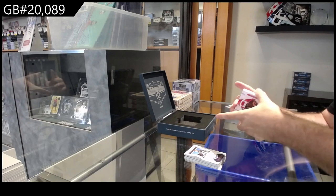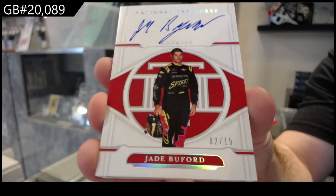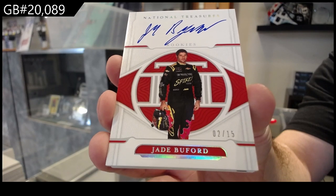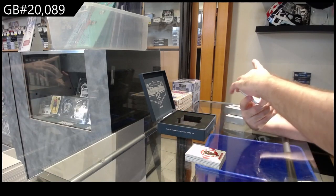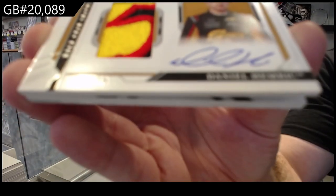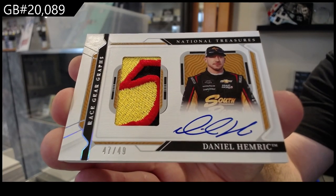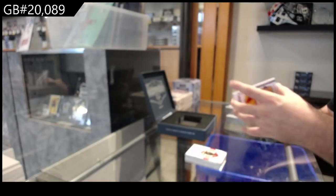Number 2 of 15, Rookies Autograph of Jade Boo Ford. Oh, that is nasty looking. We've got a Patch Auto number 2 of 49 Hamrick. That's pretty cool. Hamrick.